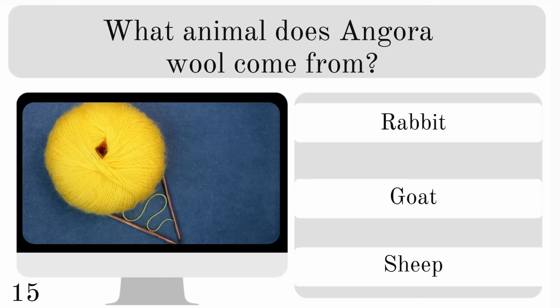What animal does Angora wool come from? Is it from a rabbit, goat or sheep? And it's from a rabbit.